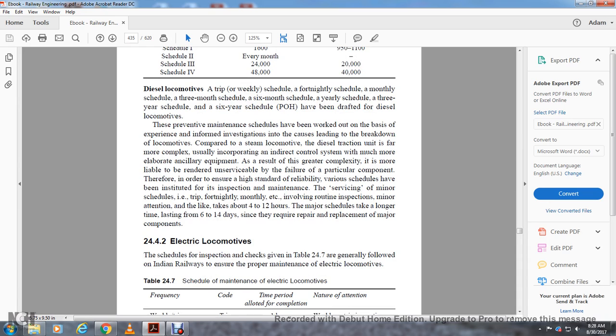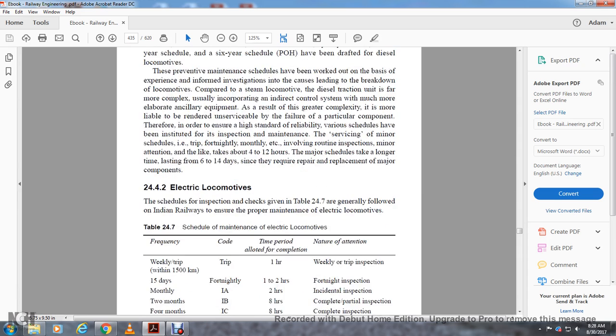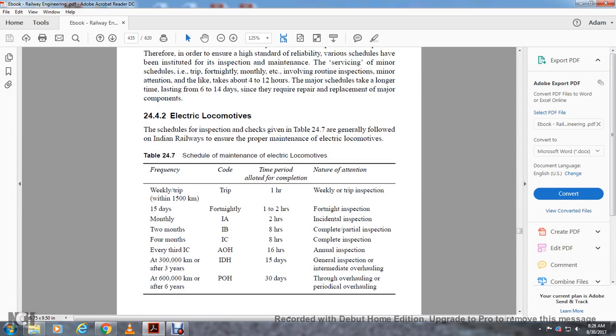Section 24.4.2 covers electrical locomotive maintenance. The inspection and check schedule for electric locomotives on Indian Railways includes: weekly trip within 1500 kilometers (1-hour trip inspection); 15-day/fortnightly inspection (1–2 hours); monthly inspection code IA (2 hours); 2-month IB (8 hours, complete partial inspection); 4-month IC (8 hours, complete inspection); every third IC — AOH (16 hours, annual inspection); after 300,000 kilometers or 3 years — IDH (15 days, intermediate overhauling); after 600,000 kilometers or 6 years — periodic overhaul (30 days, through overhauling).